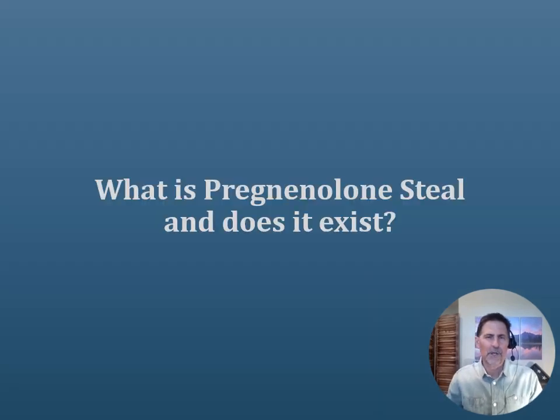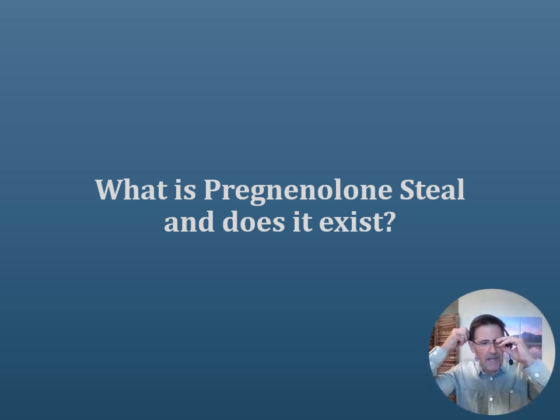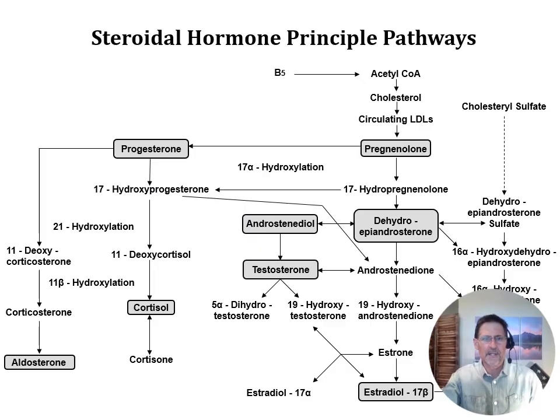So let's get into the topic. What is Pregnenolone Steal and does it exist? Is this something that actually exists physiologically within the body? This has been a topic of long debate for a number of years. Pregnenolone Steal was a concept — and honestly still is, in my opinion — a useful thing to describe, particularly for patients, just to get an understanding of how stress over time could contribute to hormone imbalances.